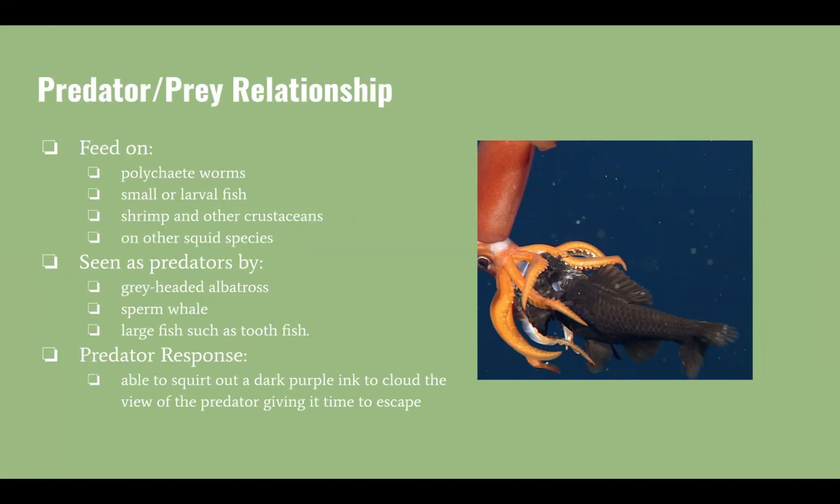While squid can reach a size as big as 90 feet, they are also seen as prey. Some of their predators include the gray-headed albatross and the sperm whale, which is the largest of the toothed whales. They are also prey to large fish. However, when faced with a predator, they are able to squirt out a dark purple ink to cloud the predator's view, giving them time to escape.